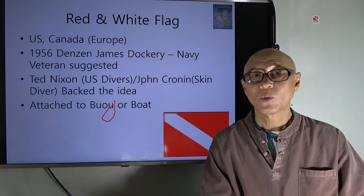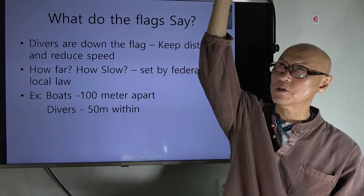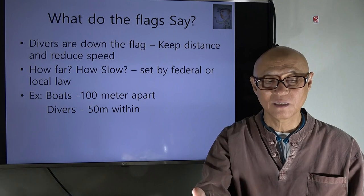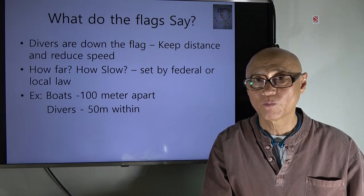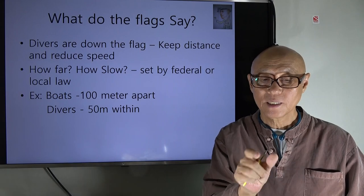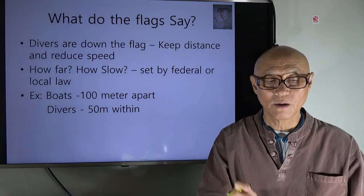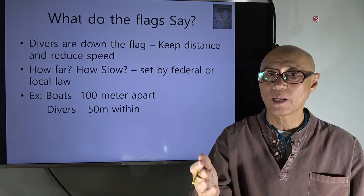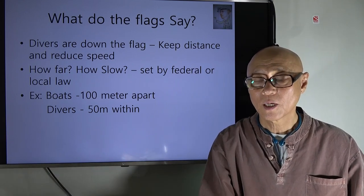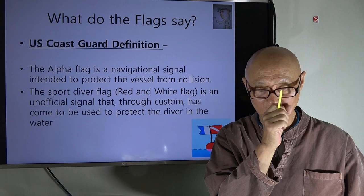When the flag is displayed, it means divers are down — so keep your distance and reduce your speed. The exact distance and speed are set by federal or local law. In general, boats should stay at least 100 meters away from the flag, and divers should stay within a 50-meter diameter of it.